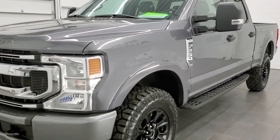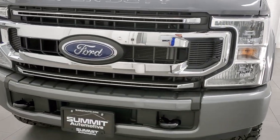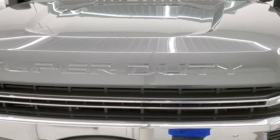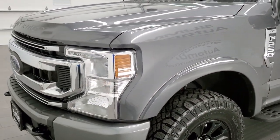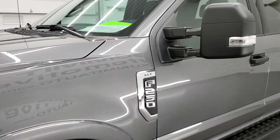Carbonized gray metallic is the color — it's a new color that has come out, a little bit lighter gray than the old magnetic that they've been using for a while. In this video we're going to go inside, outside, under the hood, start it up, show you the overall condition and quality of this truck. We shoot all of our videos in 1080p, 60 frames per second.